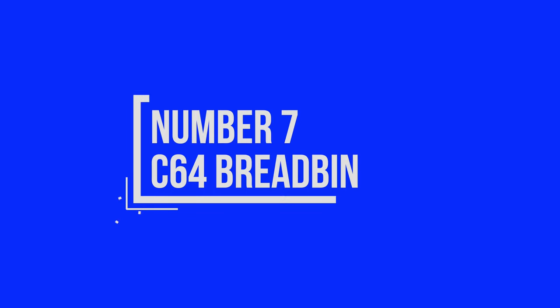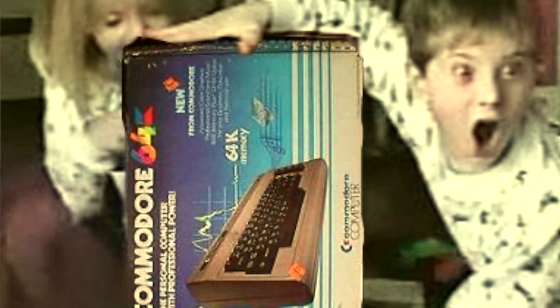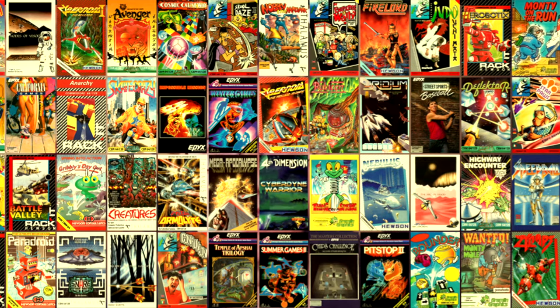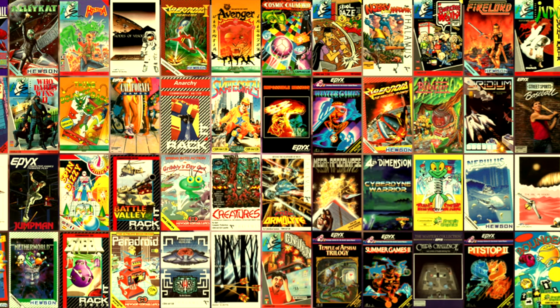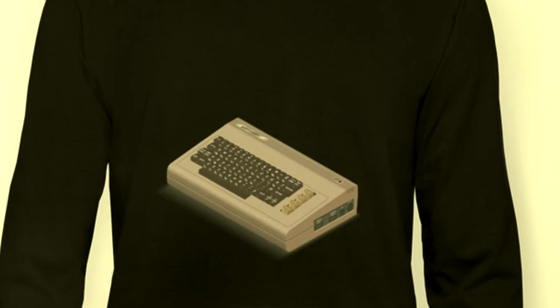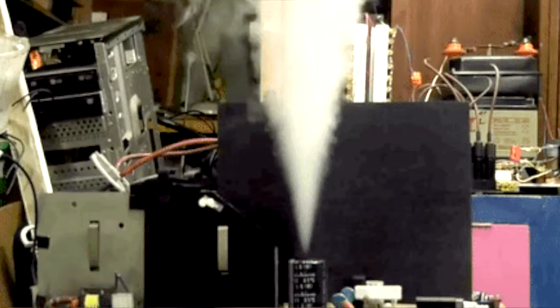Number seven, the Commodore 64 Bread Bin. The Commodore 64 is one of the most well-known and well-loved 80s home computers. Many 80s kids would say the C64 defined their childhood. The range of software available for the Commodore 64 is vast, and the level of support out there is incredible. I've specifically called out the Bread Bin model because it is the most iconic version of the Commodore 64, and this shows in the value of machines available in the wild. One thing to note about the older C64s is the power supplies can have issues, so make sure you do your research before diving into the vintage Commodore 64 world.